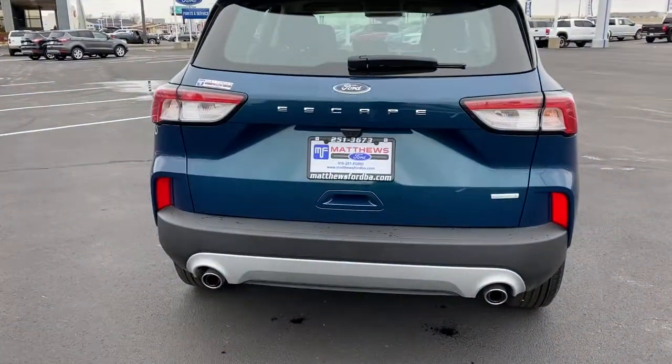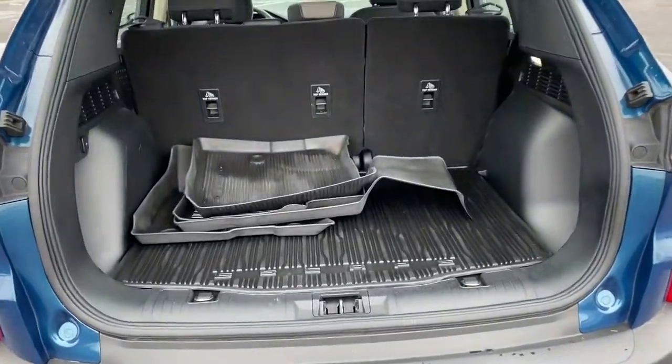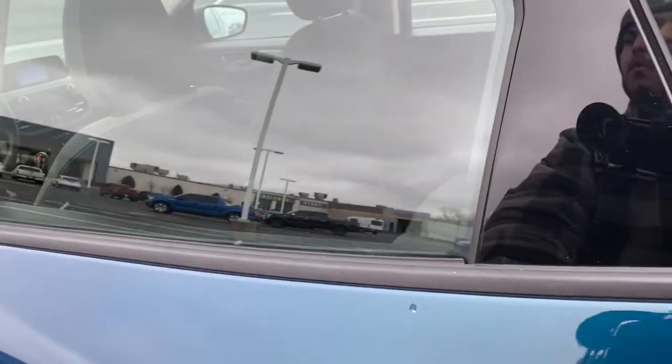The following are some of this vehicle's highlighted options: keyless entry, backup camera, lane keeping assist, remote engine start, blind spot monitor, Wi-Fi hotspot, Bluetooth connection, steering wheel audio controls, stability control, rear spoiler.